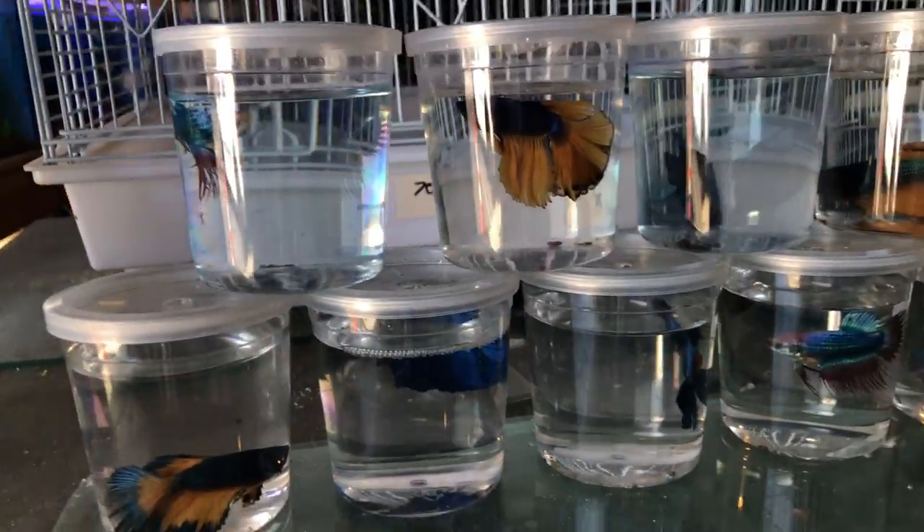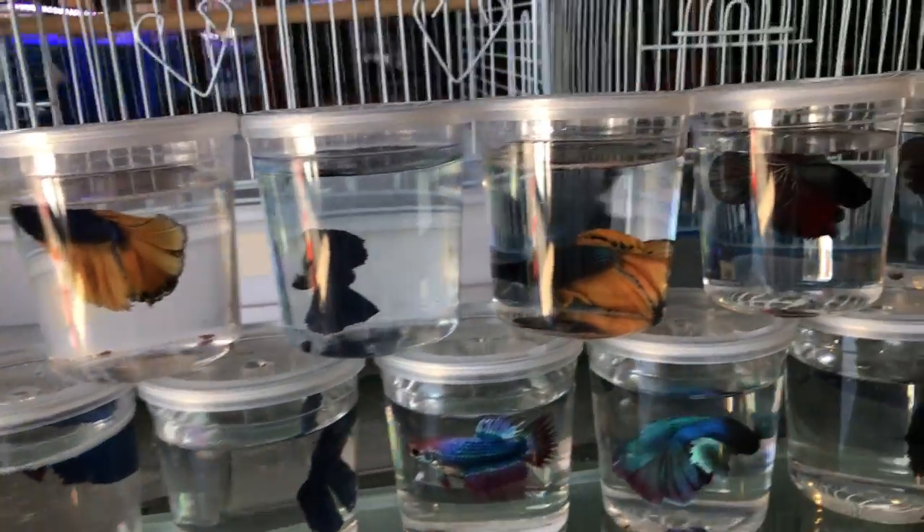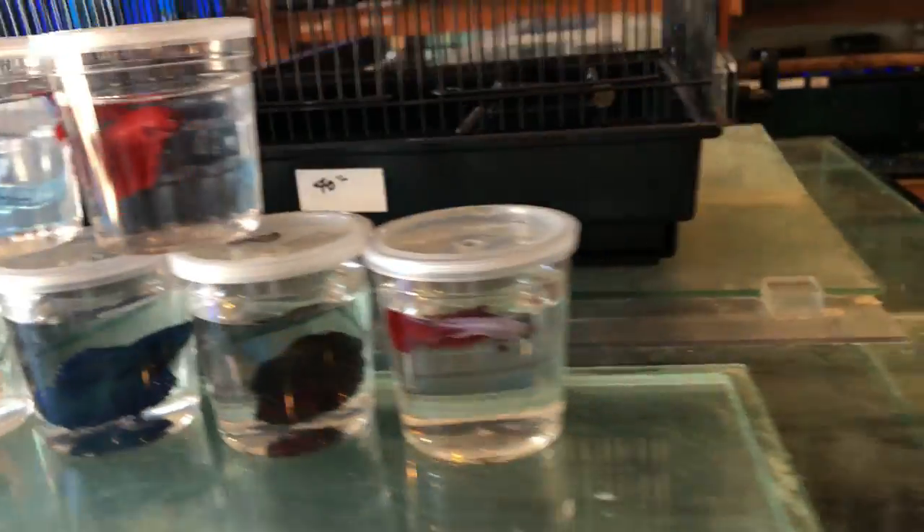Alright, so here we are. There's not a lot of people today, but we're going to start off with the betta rack. So there's a lot of bettas — there's half moons, playcats, lots of varieties. They're looking good.